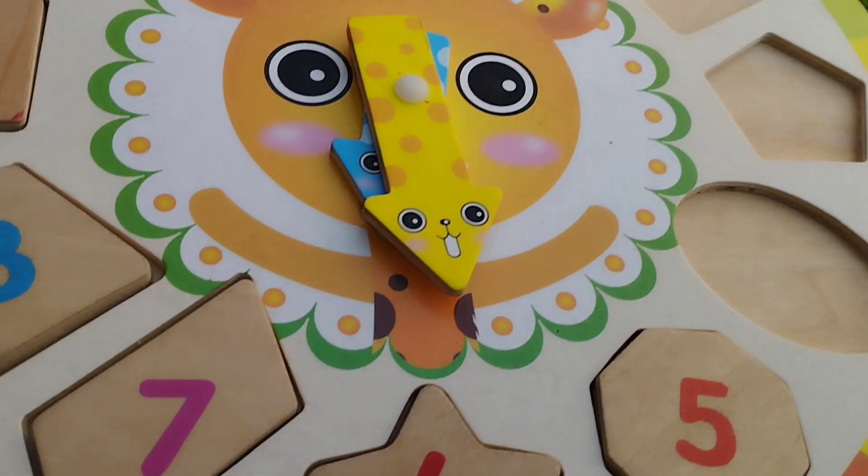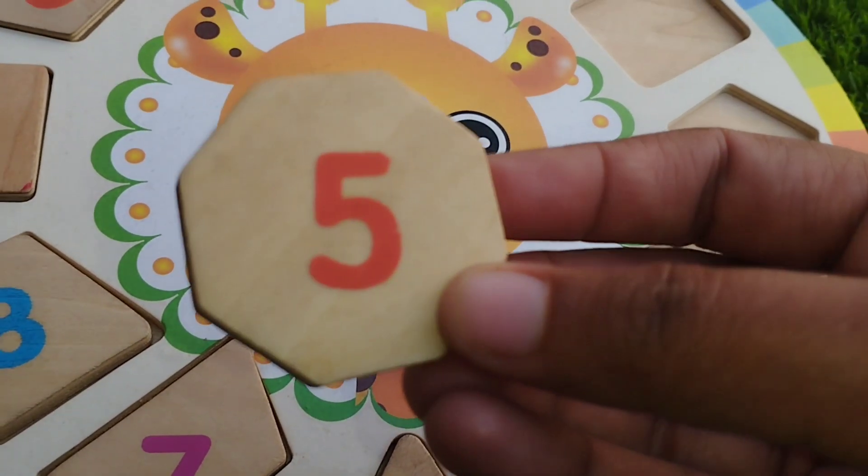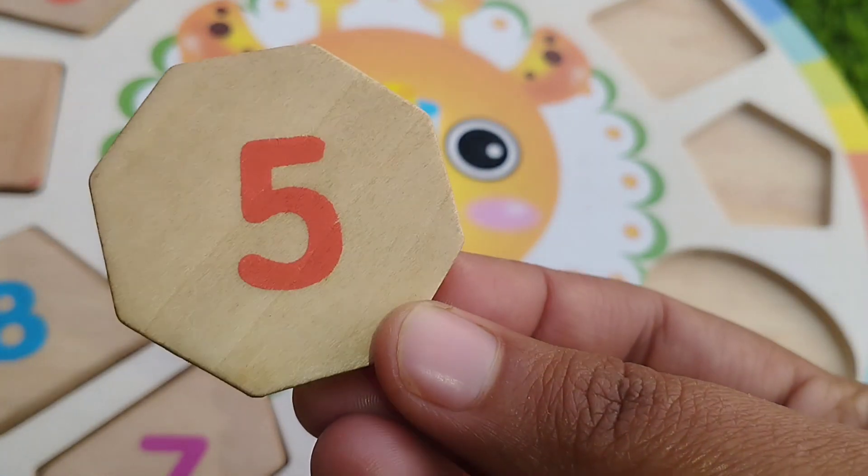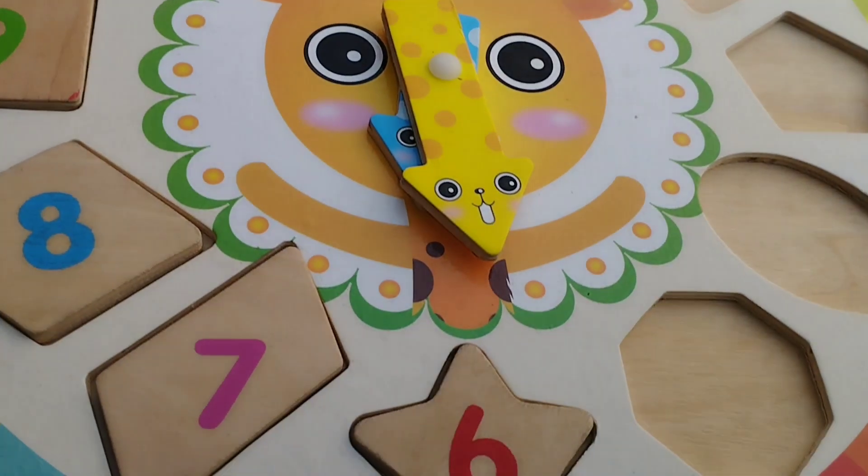The next one is tackle coin. The number is five. Tackle coin.